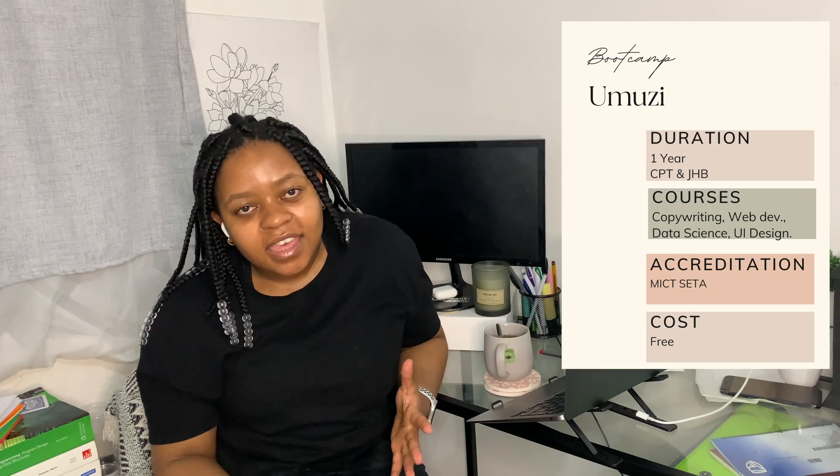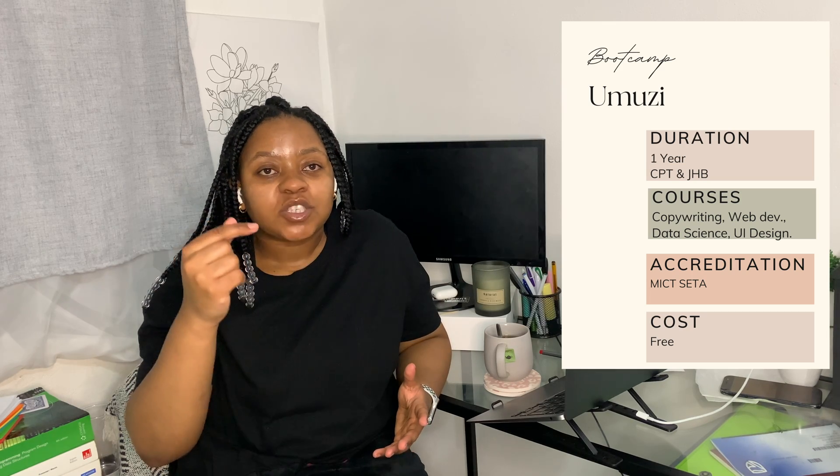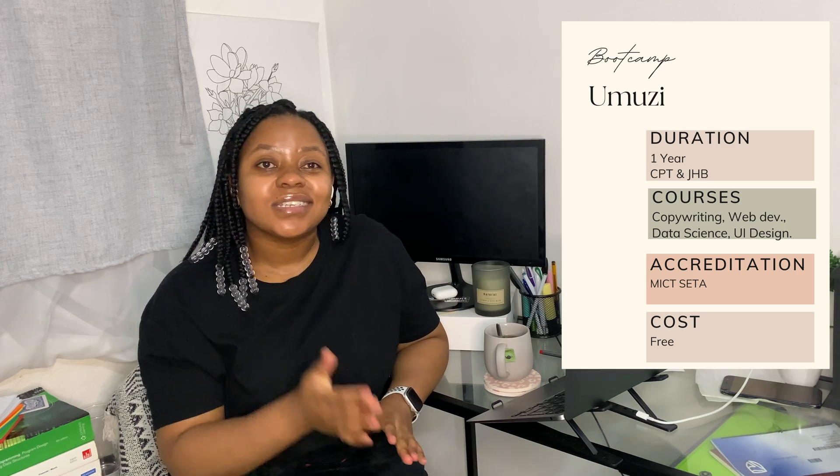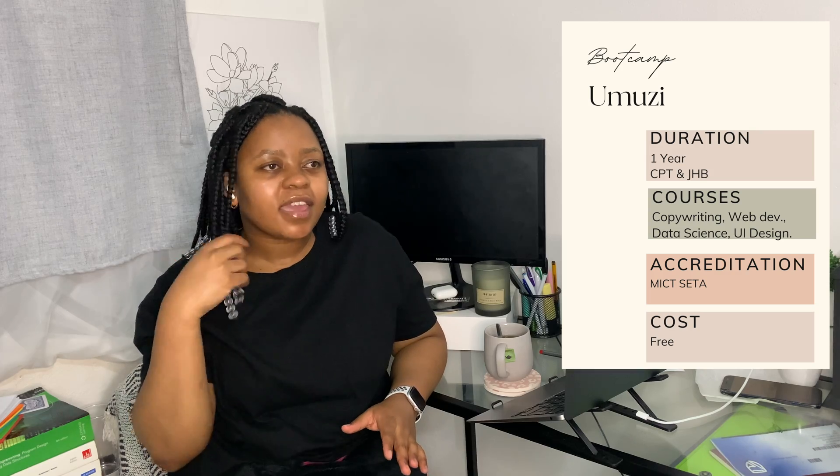Next up we have Umuzi, which is available in Cape Town and Johannesburg. They offer a one-year course and the types of tech they teach include web development, data science, data engineering, user experience, strategy, and UI design. They are MICT-SETA accredited, and just like WeThinkCode, the bootcamp costs nothing — it's completely free.